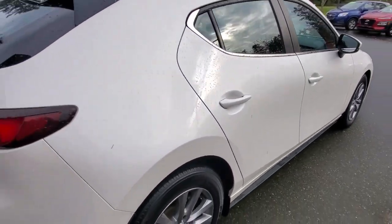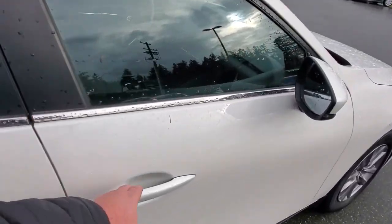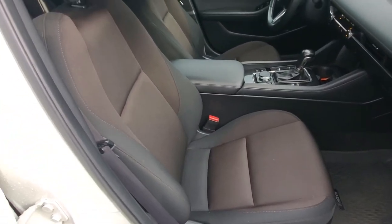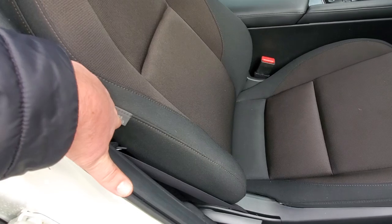Check out the condition of this Mazda 3 Sport in rhodium white. I love these little hatchbacks — they're so much fun to drive, very fuel efficient, and ultra reliable. Nice to know this one's been serviced here with us, and it's a one-owner, locally owned Vancouver Island car. Doesn't get any better than that.